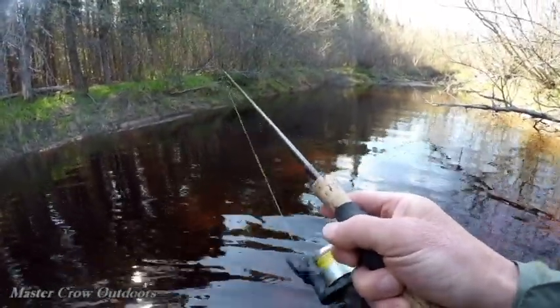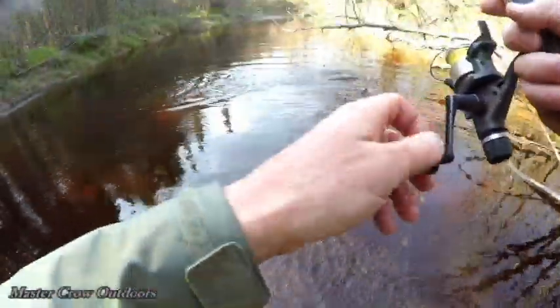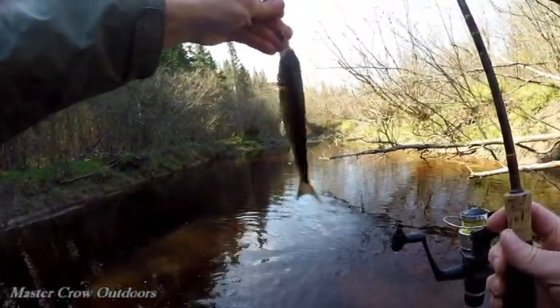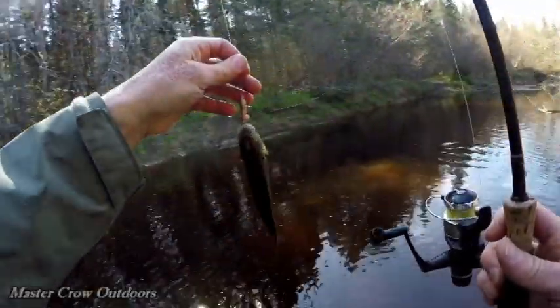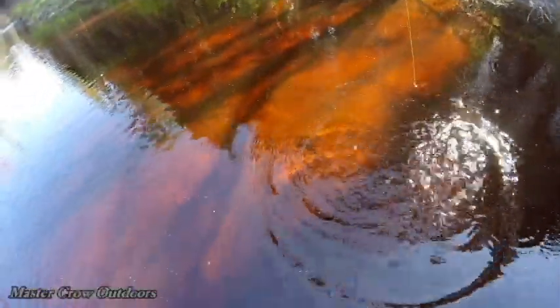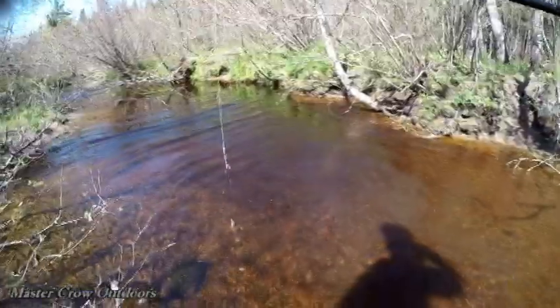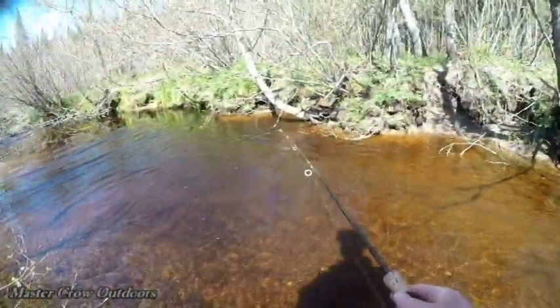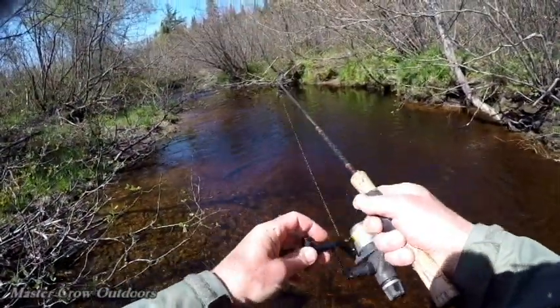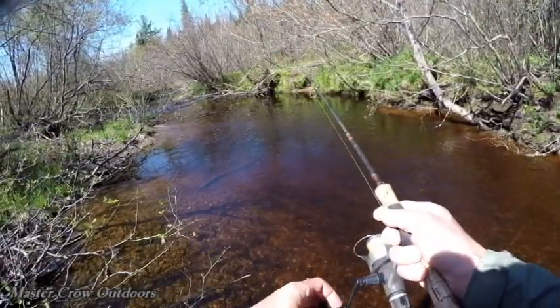That was a hit. There's a fish. What do we got there — trout? How's that for a fall fish? Pretty big. After those little fall fish, anything feels big.